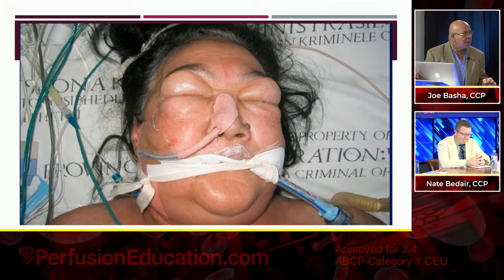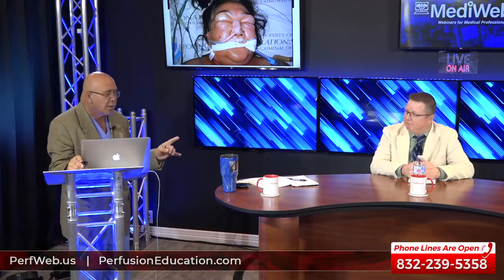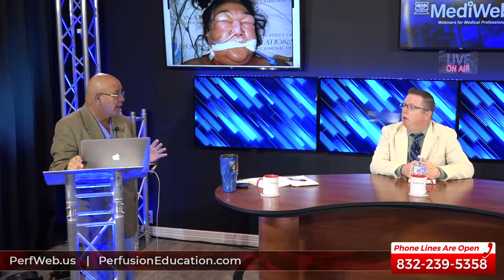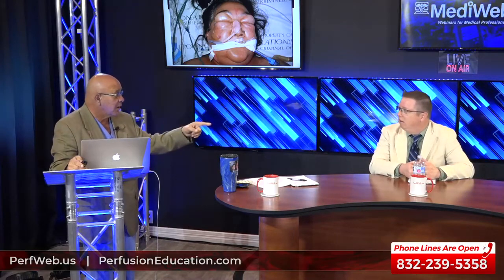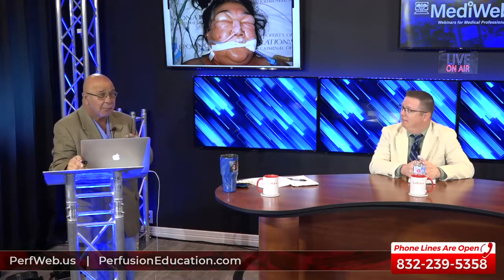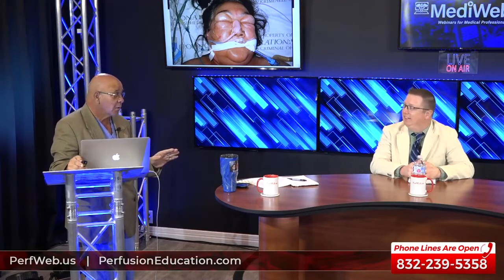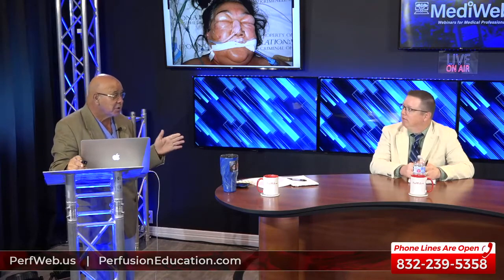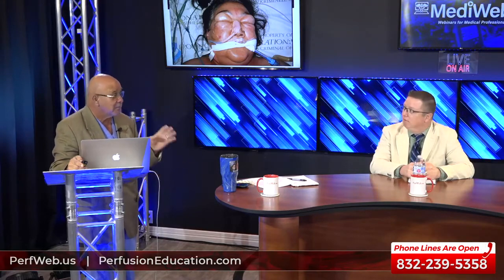My experience has been that the more aggressive you are with CRRT, and the earlier you implement it, the better it works. I get pushback that it adds risk or adds work for the nurse. However, there's now the Prisma Max — the next generation of the Prisma Flex — which reduces the nurse's workload tremendously while being equally as effective. I think it's very important.